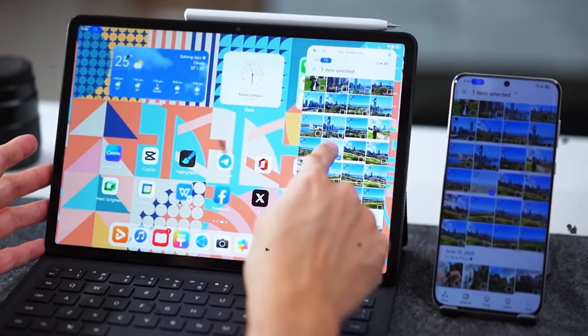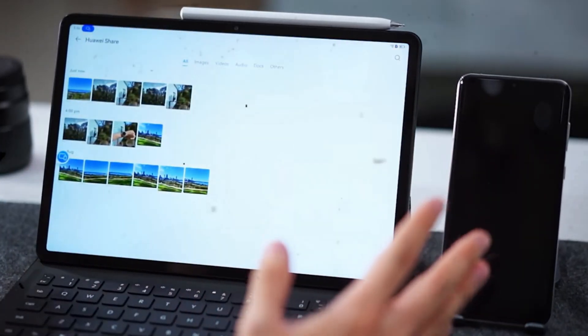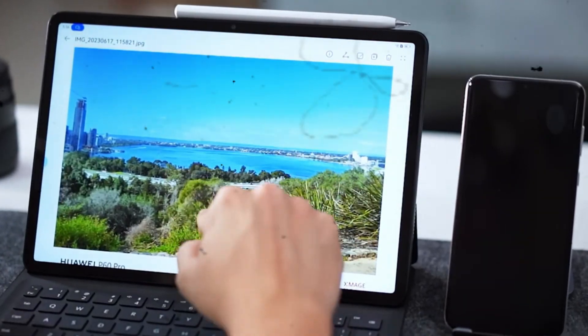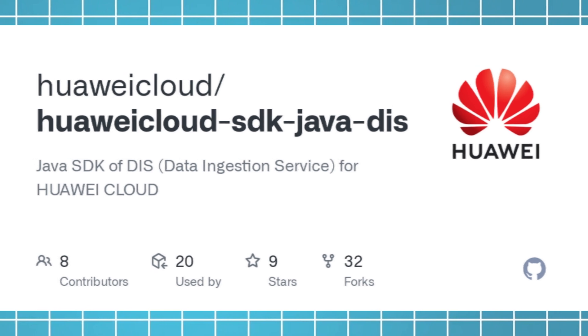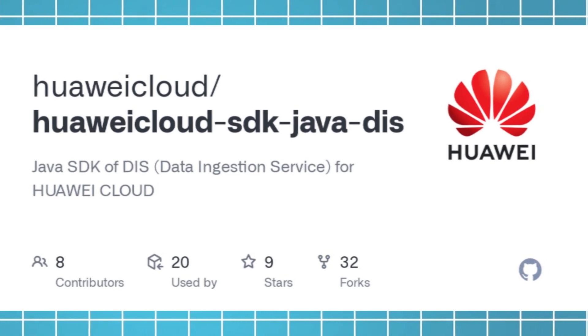They're enhancing the OS with powerful encryption and system-level protections. This could be a real game-changer for users worried about data security in today's digital age. For developers, Huawei is making it easy to adapt apps for Harmony OS Next. They've launched a new SDK with tools that simplify app development and offer cross-platform support.